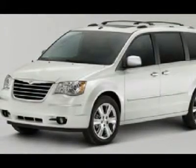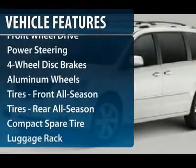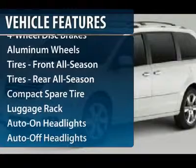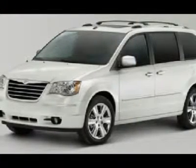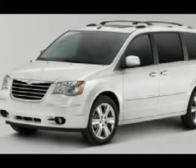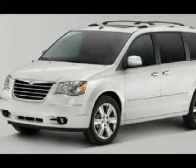Here are some of this vehicle's great options: steering wheel audio controls, power liftgate, adjustable steering wheel, power steering, driver lumbar, additional rear seat, front floor mats, four-wheel disc brakes, aluminum wheels, and keyless entry.